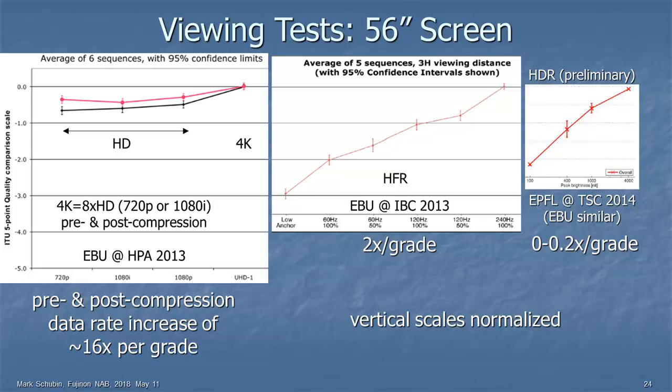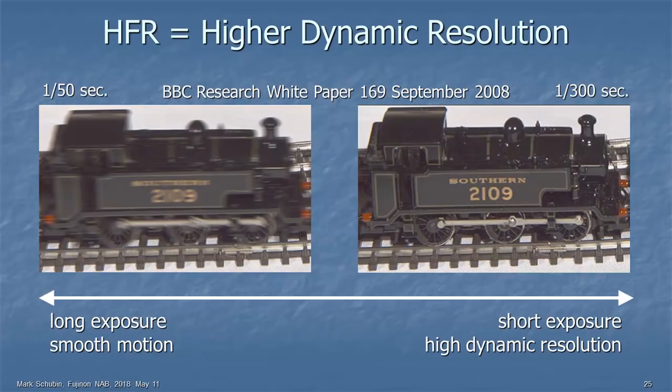I mentioned what does high frame rate have to do with lenses — does the lens care what frame rate you're shooting at? As a matter of fact, it does. Here are BBC experiments with higher frame rate: on the left, 50 frames per second; on the right, 300 frames per second. Even looking at still images, the one on the right looks a lot sharper. The rails and ties look exactly the same in both because they're not moving, but the locomotive was moving. So you get higher dynamic resolution — more sharpness — from a higher frame rate. You need to have that sharpness in the lens to appreciate what the frame rate is doing.